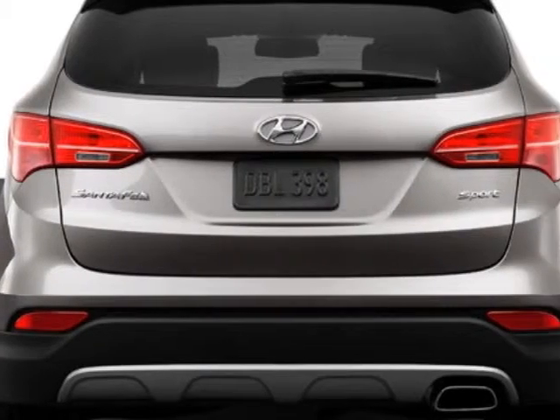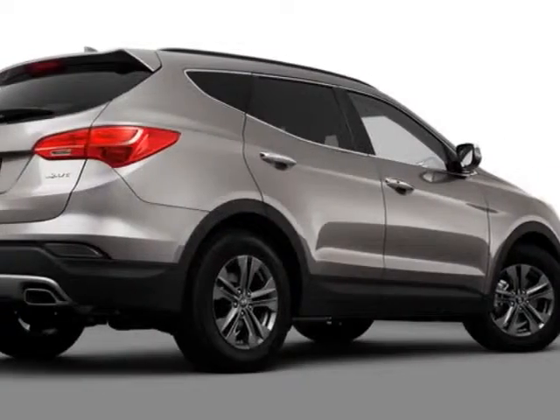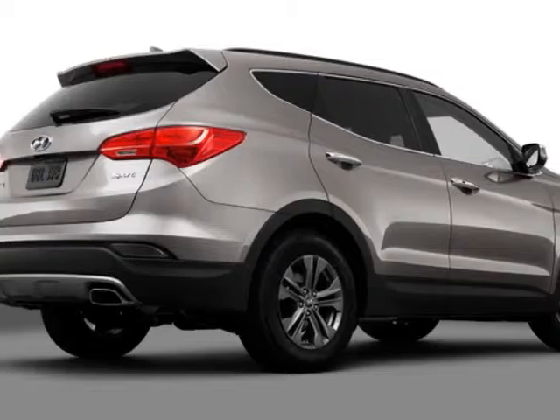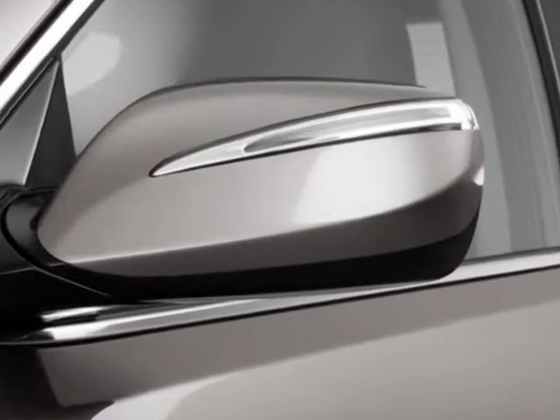Additional options for this vehicle include power mirrors, steering wheel radio controls, tinted windows, and keyless entry. Call 803-799-1234 or email our friendly sales staff today to schedule a test drive.